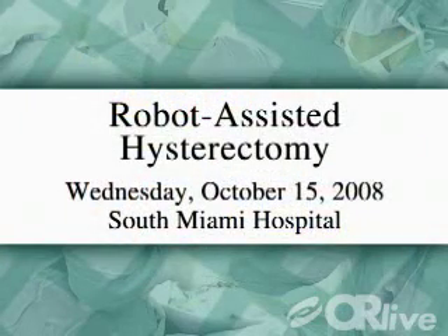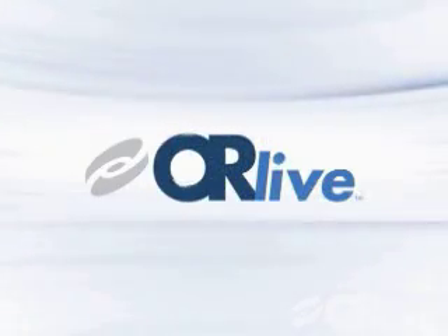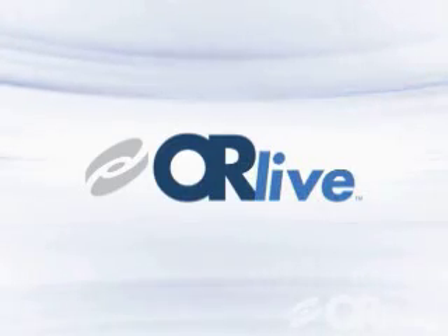Please join us on Wednesday, October 15th at 4 p.m. Eastern Time for a robot-assisted hysterectomy, live from South Miami Hospital in Miami, Florida. We'll see you next time.